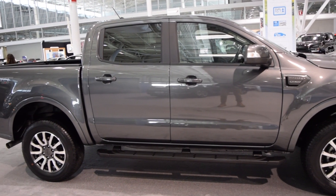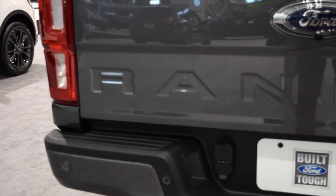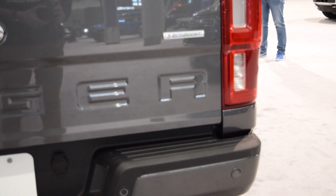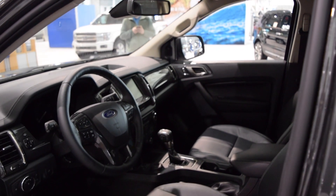That means this truck can carry 1,860 pounds in the bed and tow 7,500 pounds when equipped properly. This is actually less than the comparable diesel-equipped Colorado, which claims to pull 7,700 pounds. The Ranger isn't offered in a diesel in the U.S. as of now.